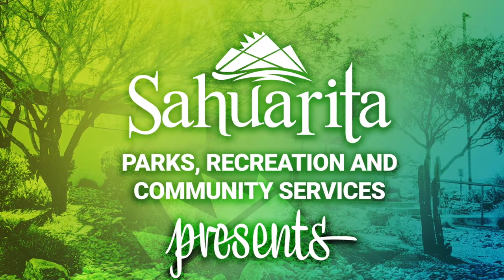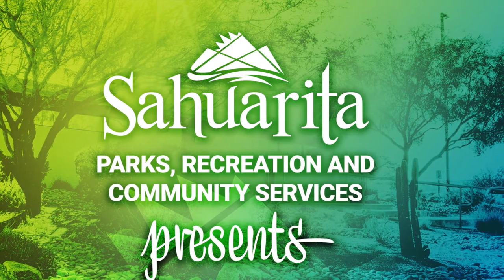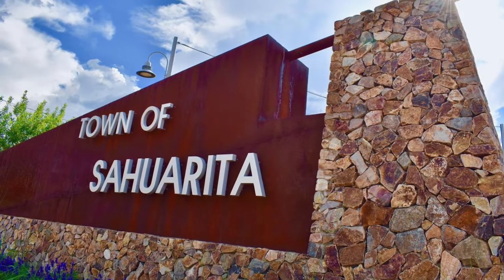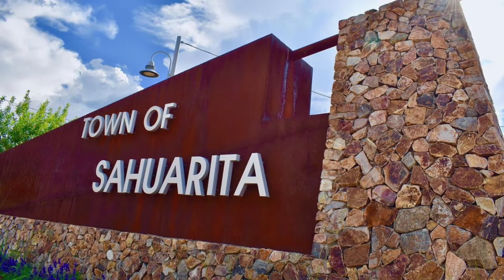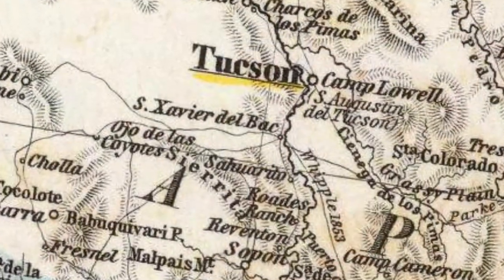Hi, and welcome to Movement Monday, hosted by Sahurita Parks, Recreation, and Community Services. There's certainly no shortage of things to do in and around the town of Sahurita. And today we're going to talk about a few of the outdoor activities you can enjoy in and around town.